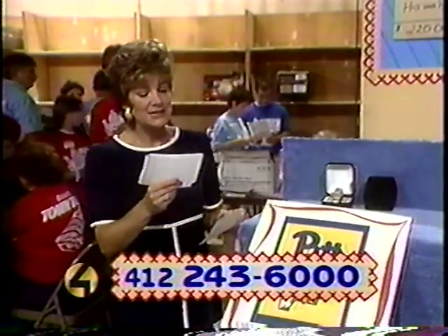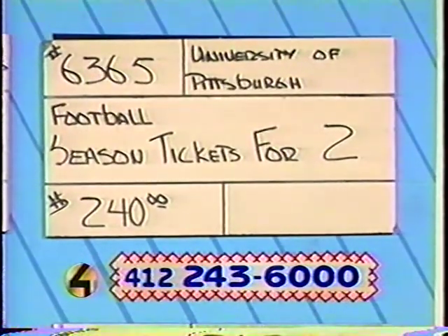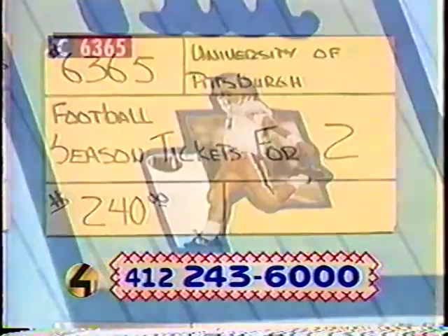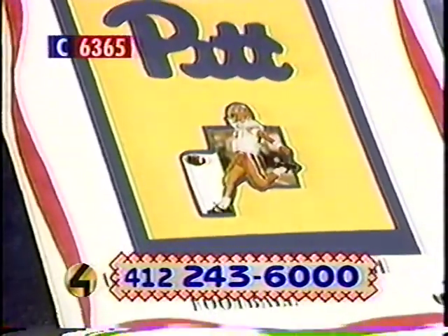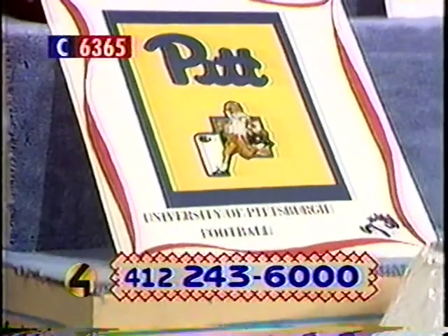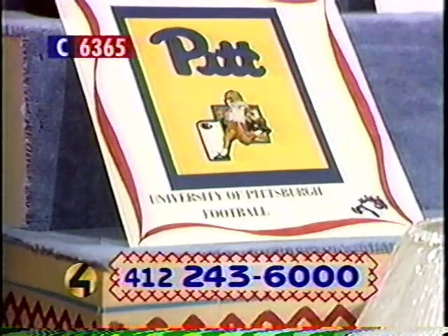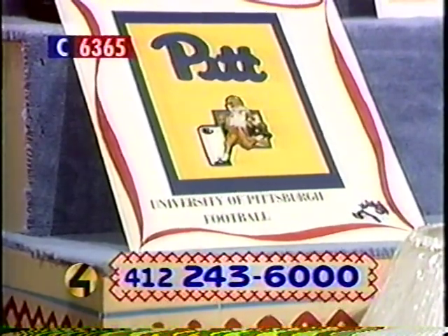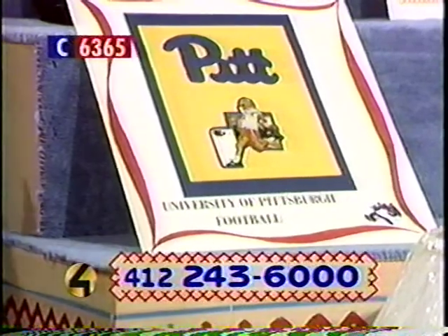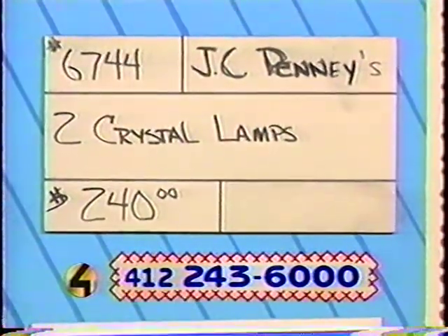Item 6365 from the University of Pittsburgh — Pitt Football. It's back! This is Panther made for you. You can enjoy season tickets for two from the University of Pittsburgh. Cheer on Johnny Majors and the Panthers in the new exciting 1995 season — you'll see every game, the entire season, for two. Bid now, $240. If you want to see Pitt Football, help Project Bundle Up and help yourself out too.